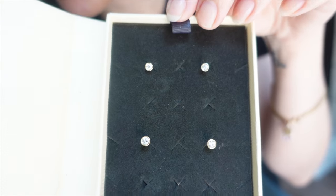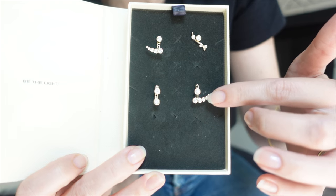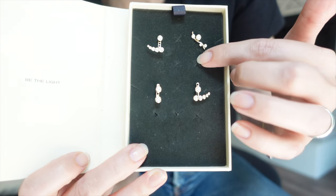The idea behind these is that these are modular earrings. So that means you start off with the cute little studs, and then you add your modular pieces onto that to kind of build off of it.